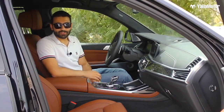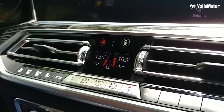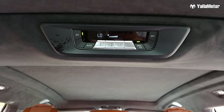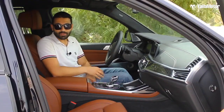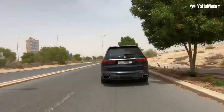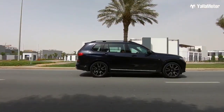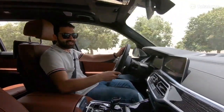Insanely cool feature number five: the BMW X7 is possibly the only car in the world to come with a five-zone climate control system. The driver, passenger, those in the second row, and those in the third row all have completely independent AC controls — they can set the fan speed and temperature exactly how they like it without affecting anybody else.